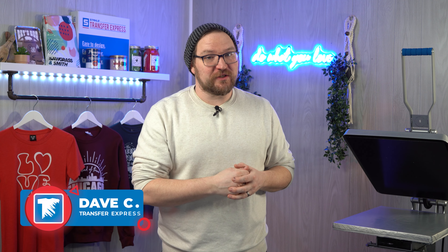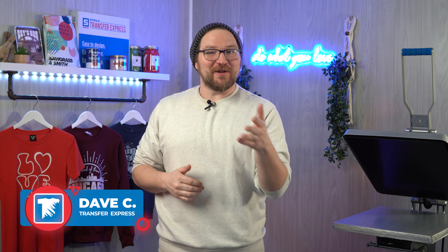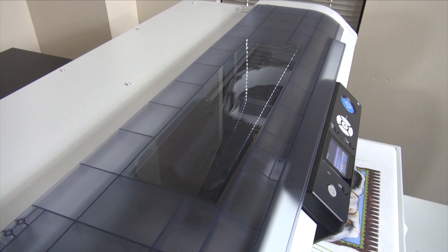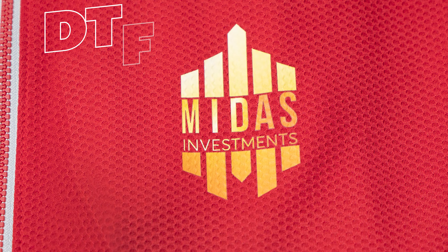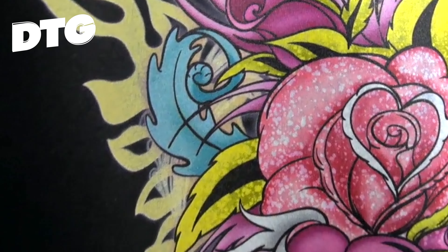Hey friends, Dave here with Transfer Express. Today I want to shed some light on the differences between direct-to-garment, or DTG, and direct-to-film, also known as DTF, to help you decide which one is right for you and your t-shirt business. While both are crazy cool inkjet-based digital printing technologies, there are a few differences in capabilities to keep in mind when you're planning to invest in one of these for your business.